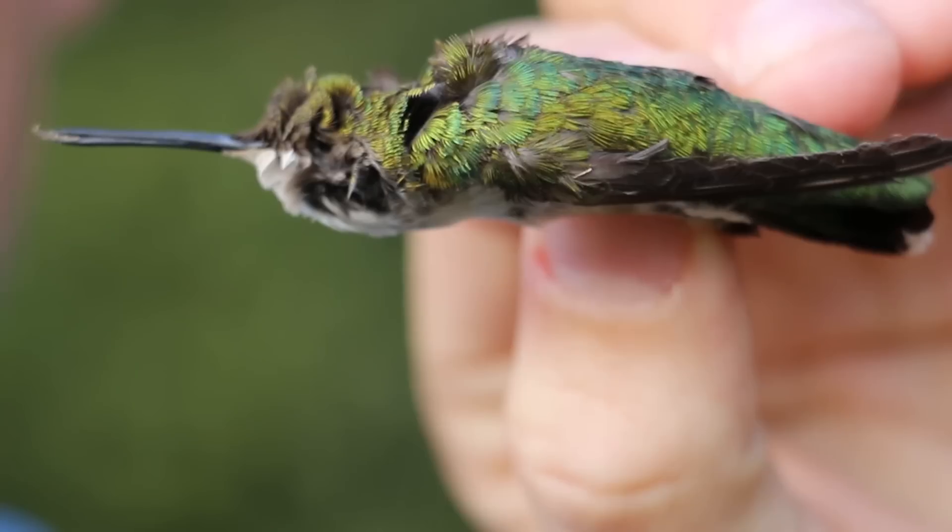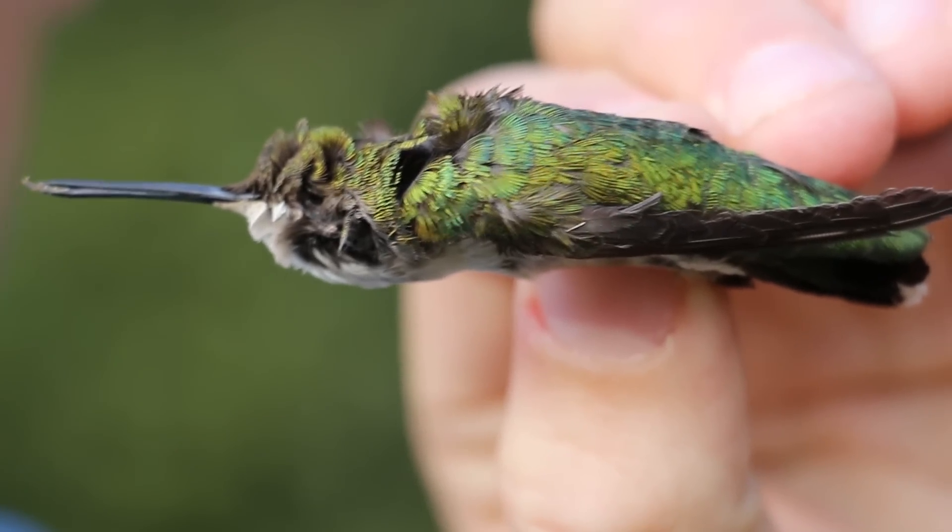Hey, it's me Destin. Welcome back to Smarter Every Day. If you're like me, when you think of hummingbirds, you think of cute little animals that go around drinking out of flowers and everything's happy and beautiful, right? Well, it's not. They're actually savage little beasts that will kill each other to get what they want, which is nectar.